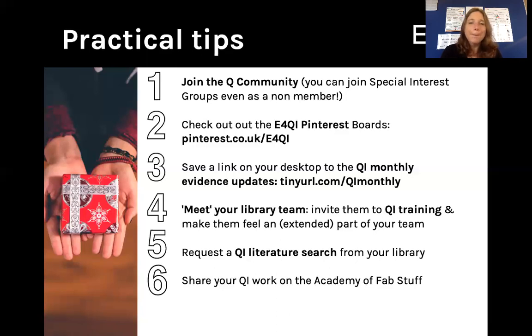Number four, meet your library team. Make them your friends, invite them to QI training, and incorporate them as extended members of your QI team. The value that they can add to your QI projects is immeasurable if you just create the opportunity to open that dialogue.